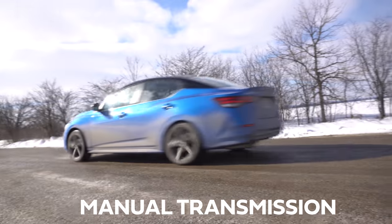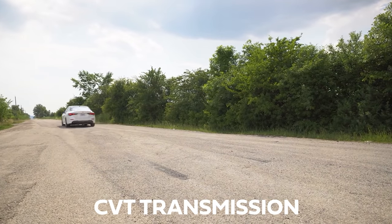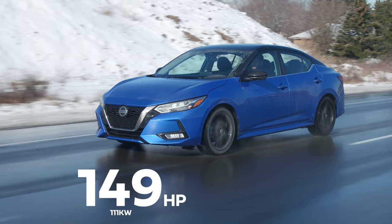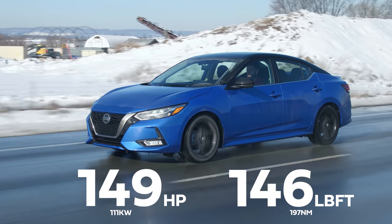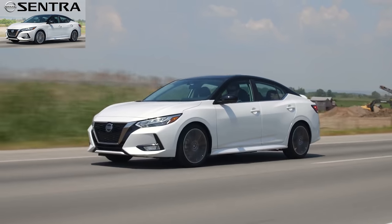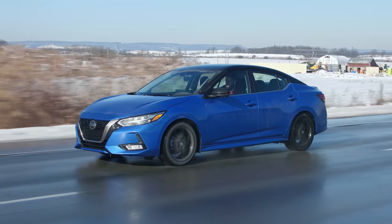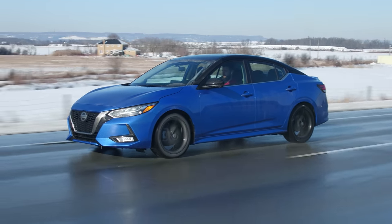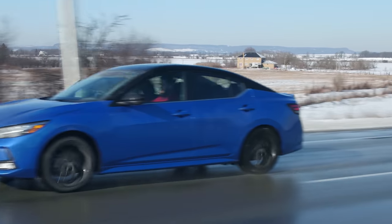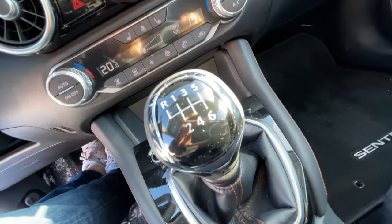So there's obviously a rev hang. Horsepower and torque: 149 horsepower, 146 pound-feet of torque from a two-liter four-cylinder with no turbo. We previously drove the Sentra with the CVT — we overall liked the car but weren't having as much fun and it felt slower. This does not feel slow at all with the manual transmission. This is so much better with the manual. It's so much fun, it feels like a different car.